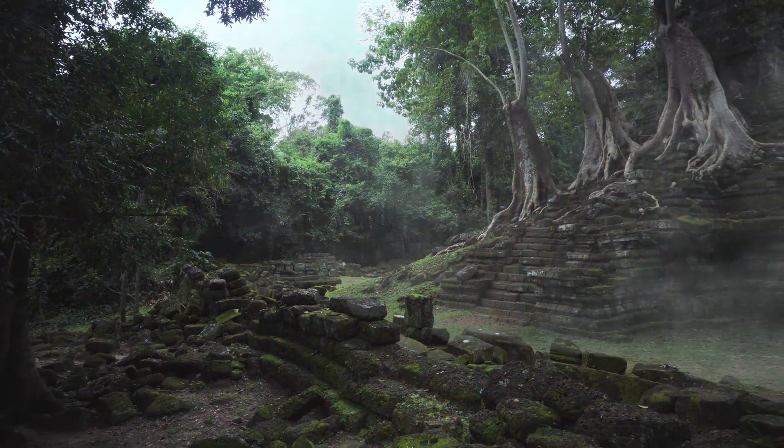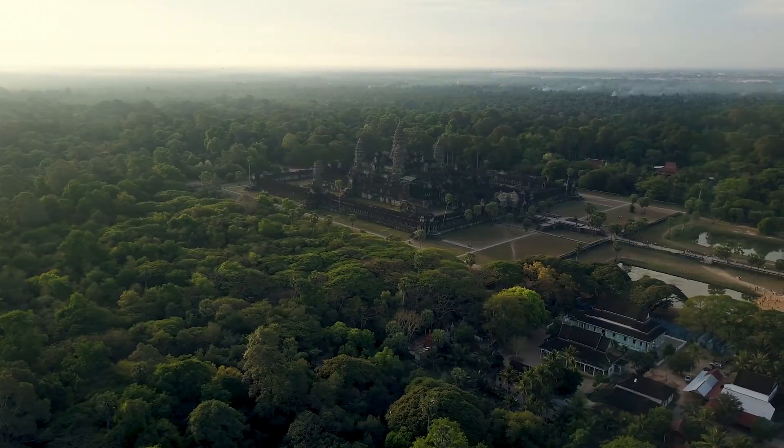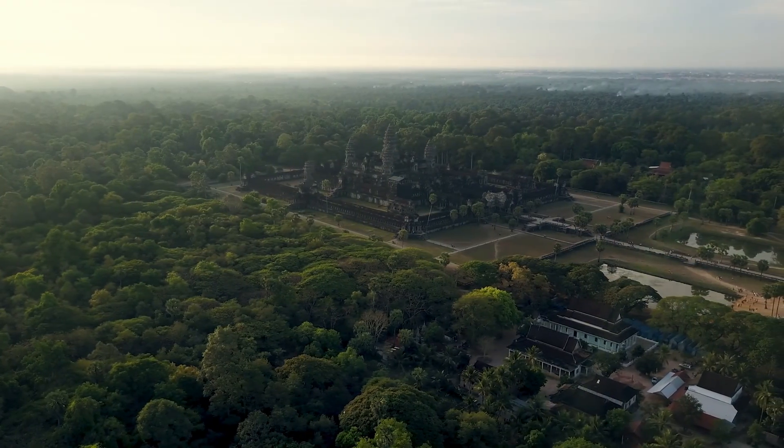Water was more than infrastructure — it was woven into every aspect of culture. Understanding this intimate relationship helps us see the temple not as a static monument, but as the centerpiece of a living, breathing city.